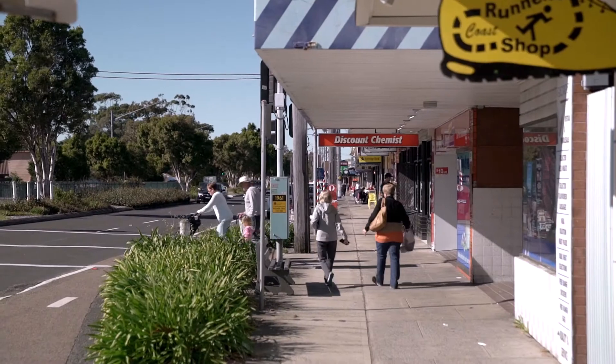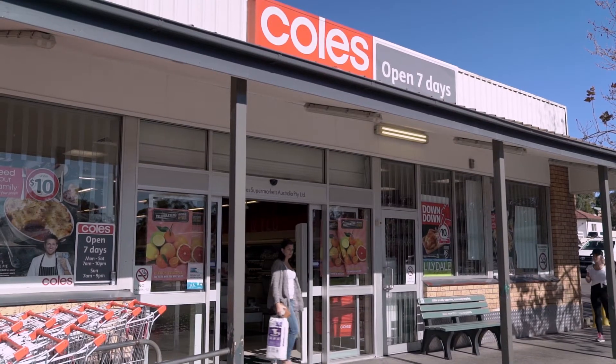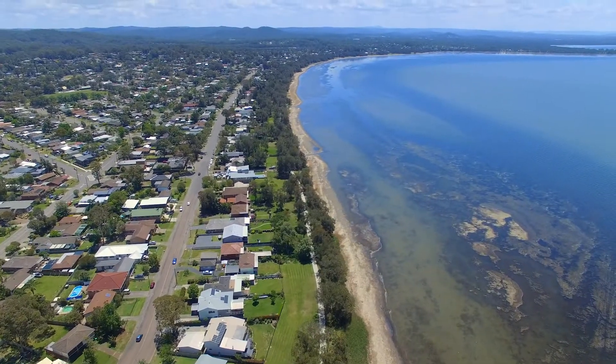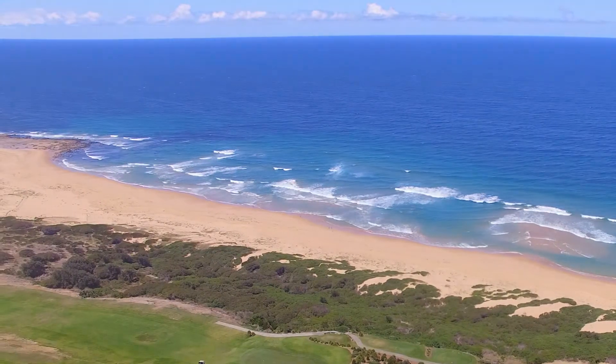Set within a few minutes drive to Killarney Vale's shops, with cafes and Coles supermarket, not far from Tuggerah Lake and its cycleway, and only a short drive to Shelley Beach.